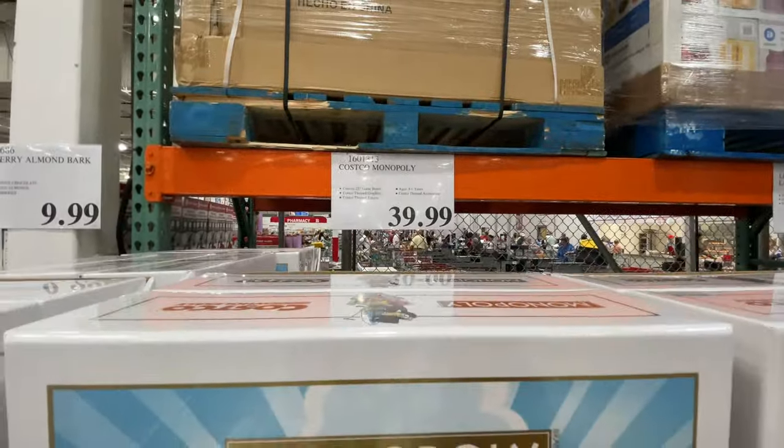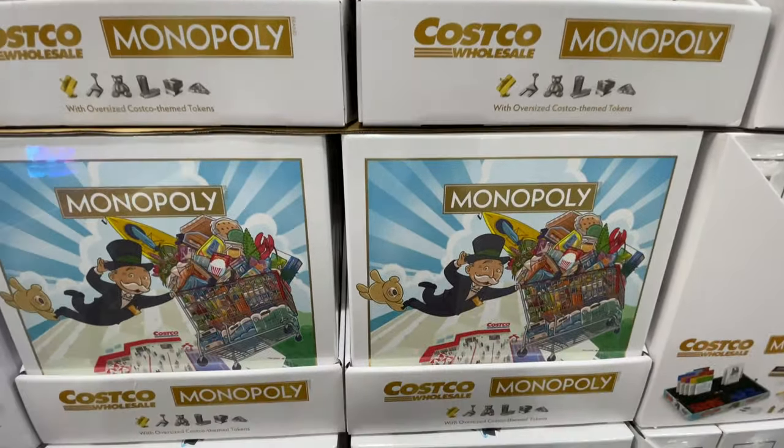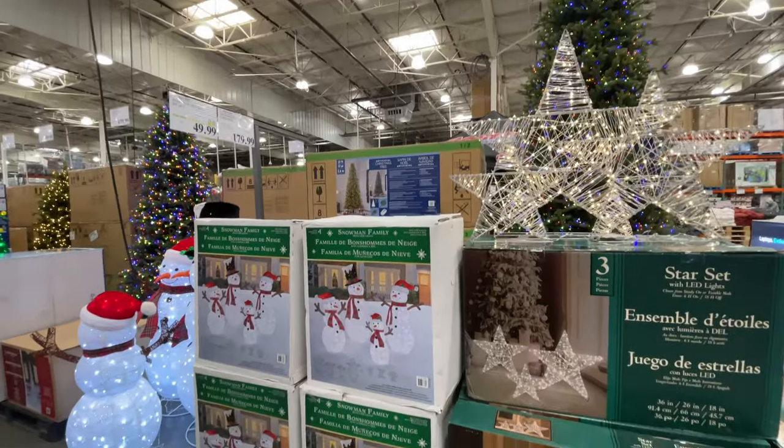Costco has Monopoly, y'all — $40. I kind of want this. I told my husband I think I want the Costco Monopoly.